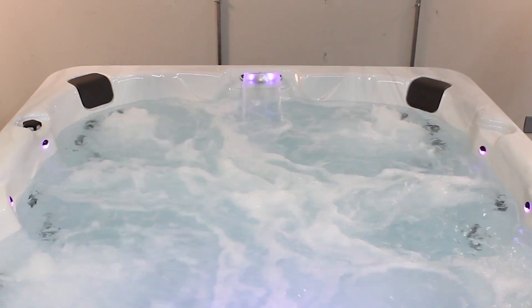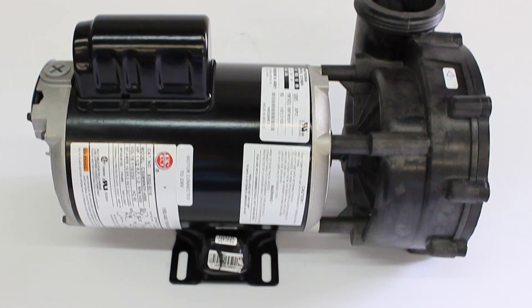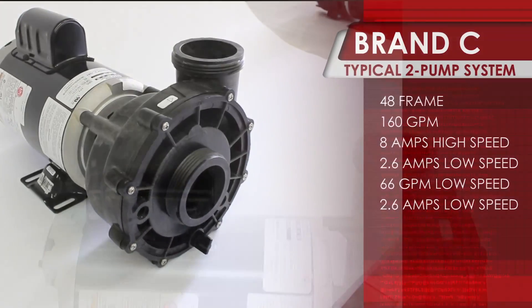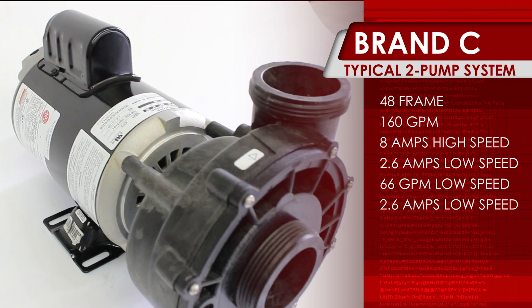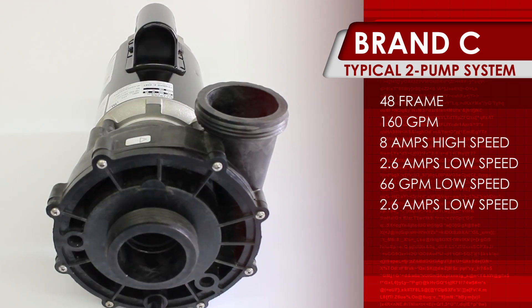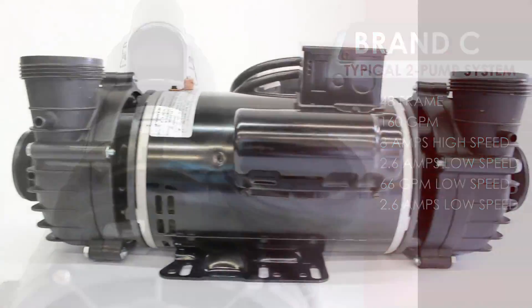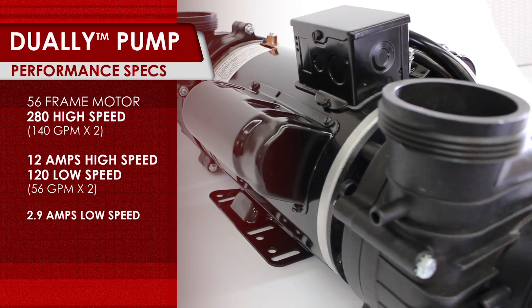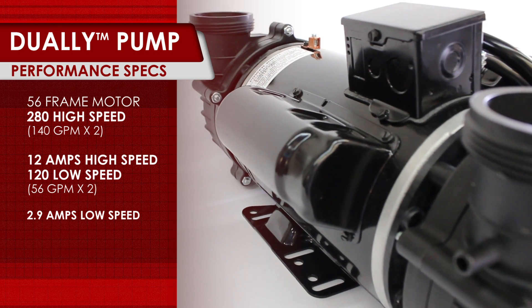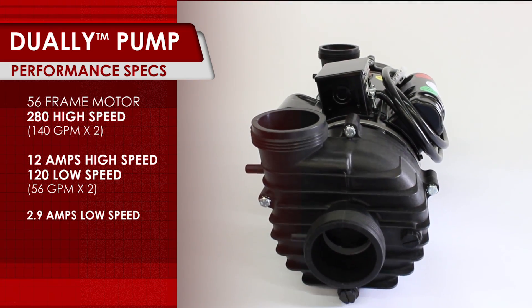All ensuring reliable performance for many years to come. Most conventional spa pumps typically produce between 130 and 160 gallons per minute of water flow, requiring many spa manufacturers to build their spas with at least two pumps to manage the performance of spas featuring more than 30 jets. This new dually system boasts an impressive 280 gallons per minute on high speed and an incredible 120 gallons per minute on low speed, all while operating at a single pump's electrical consumption and sound levels.